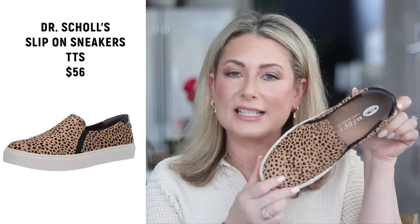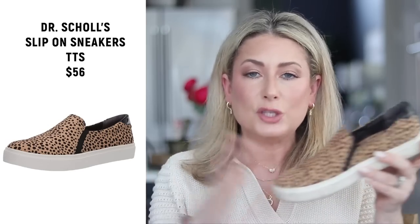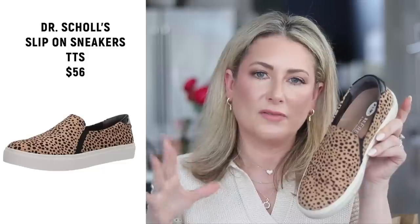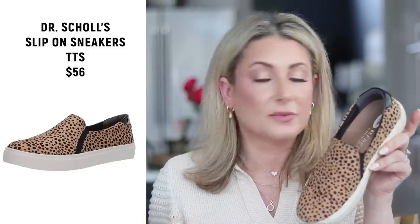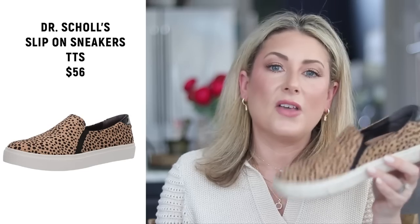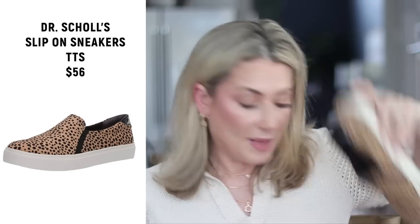The last Amazon fashion favorite is the Dr. Scholl's slip-on sneakers — a personal favorite for years. I have two pairs but honestly only wear this one version. They're a little more put together than a laced sneaker, more versatile. Get your true size — I have mine in a seven.